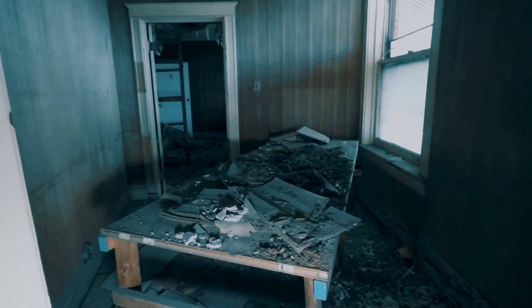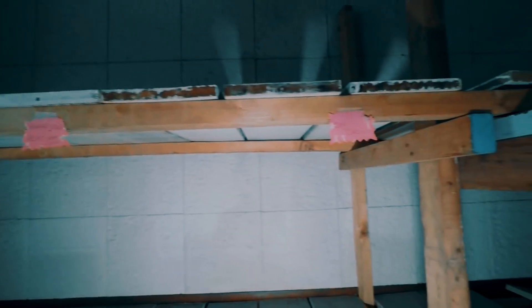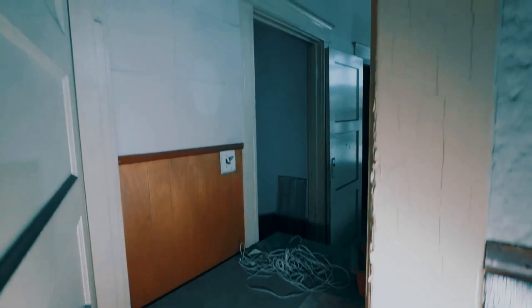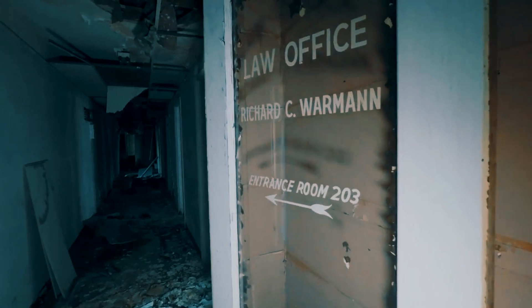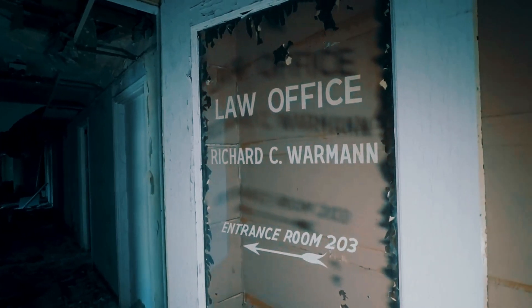Those look like stock shelves too. This says 'law office, entrance room 203.' So at one point, looks like this is some sort of overstock for a store and shelves up here, but at one point it was a law office as well.